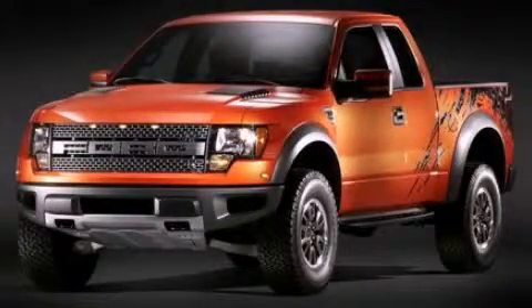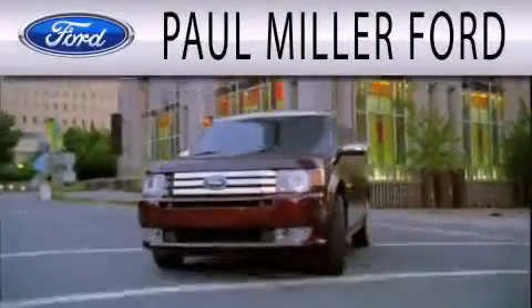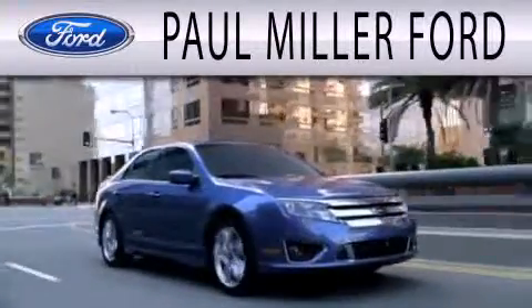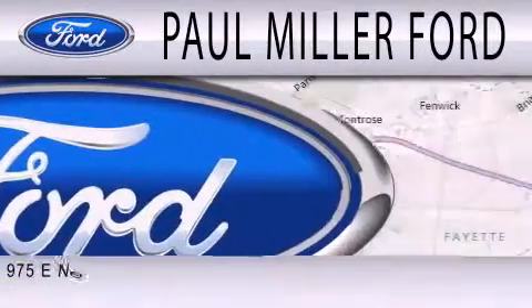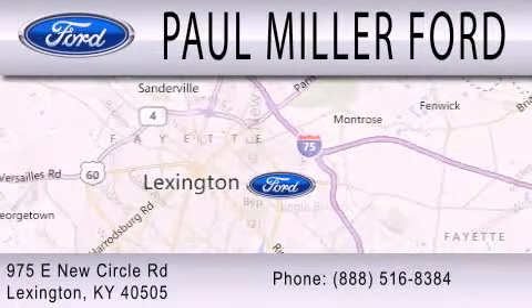Call now to find out how you can own this breathtaking automobile. Paul Miller Ford is dedicated to doing everything possible to ensure that the experience you have selecting your next vehicle is as pleasant as possible. We're located at 975 New Circle Road Northeast in Lexington.